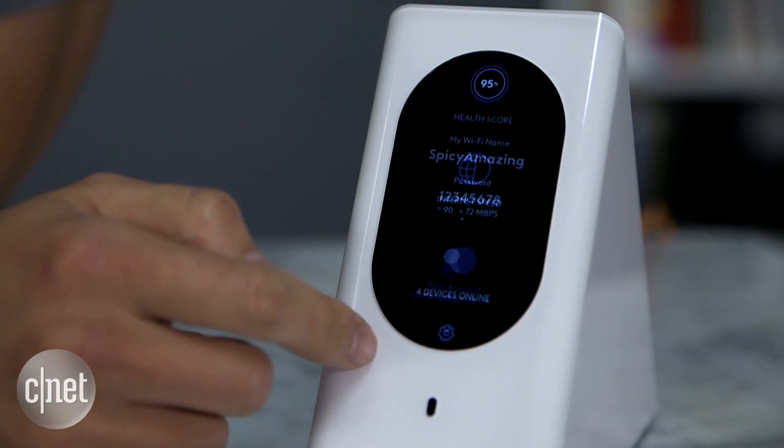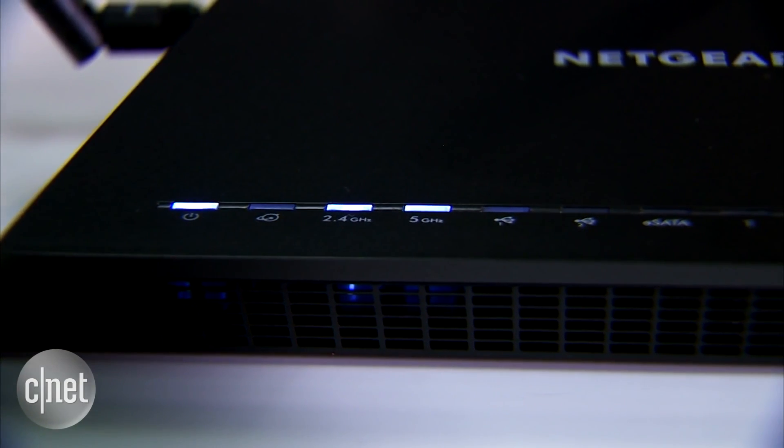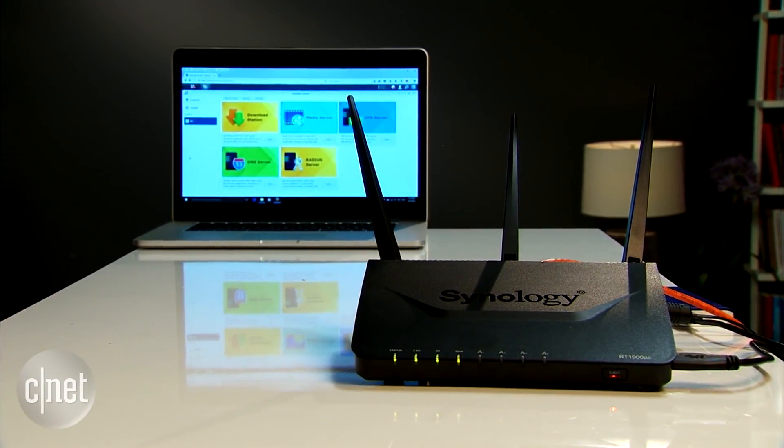If you feel intimidated by the setup process, just know this: it's a one-time thing. After that, it's done. Most routers are actually very easy to set up. But don't spend a lot of money just because it's easy to set up.